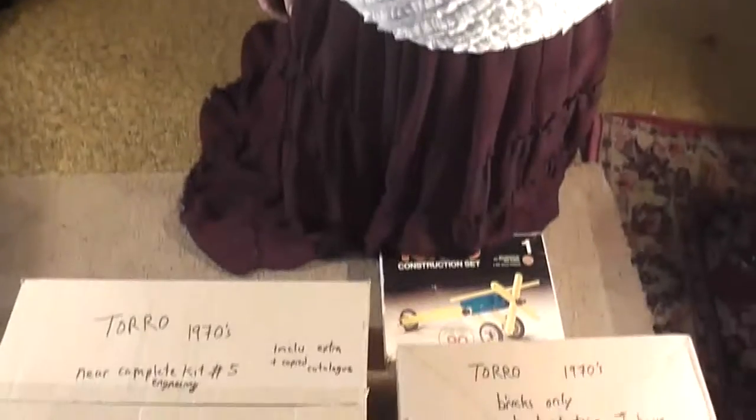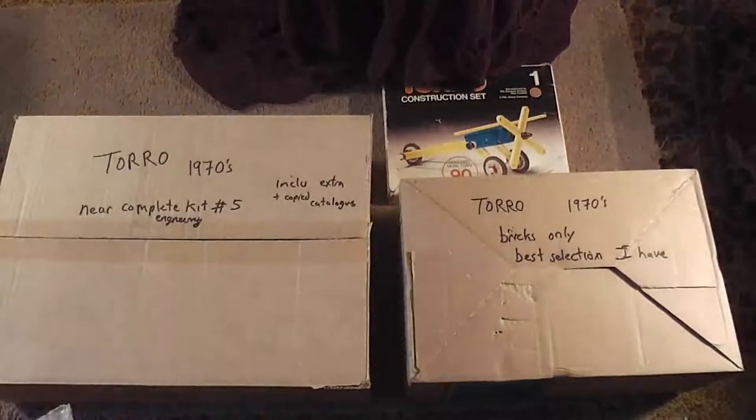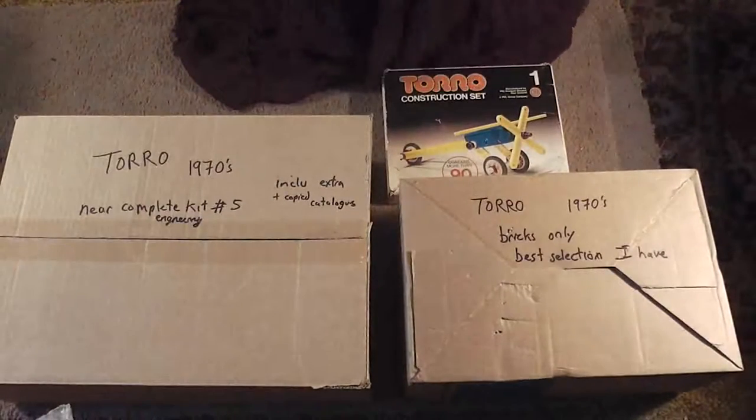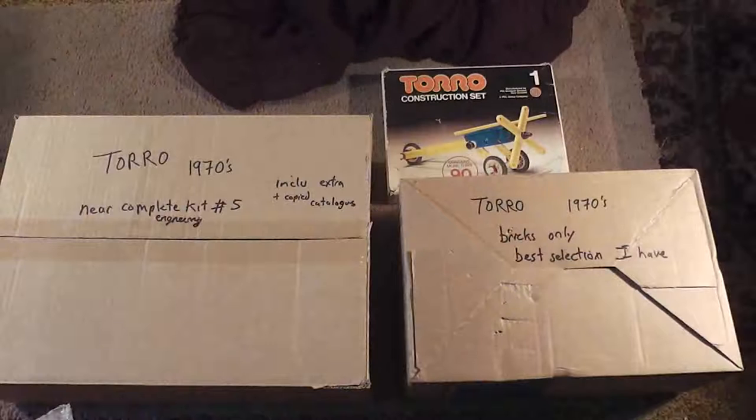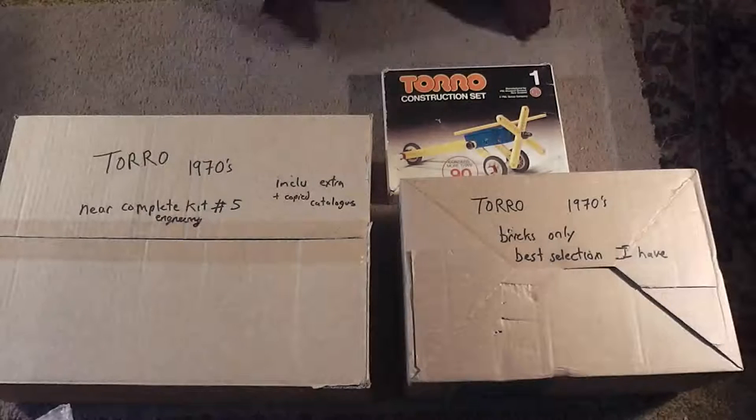New Zealand actually manufactured its own sort of equivalent called Toro. The range included a brick that was compatible with Lego, and included an engineering or construction set similar to Meccano, but very much larger and in plastic. I had some bought for me as a child — like Christmas presents — back in the 1970s. You could still get them; I remember seeing supermarkets or toy shops selling expansion sets back in the early 80s.